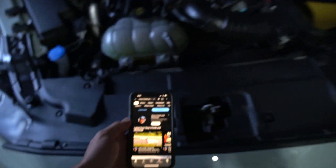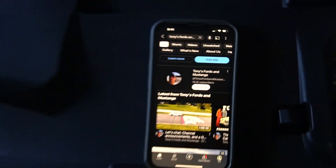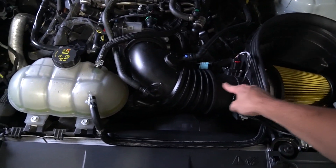Taking those out, the S650s pick up anywhere between 10 to 15 wheel horsepower — and it turns out it's the same for the Mach 1s and the Mustang GTs. I want to shout out the YouTube channel that gave me this information: Tony's Fords and Mustangs. He has a 2022 Mach 1 manual, had it dynoed at 405 to 406 wheel horsepower, pulled the hydrocarbon trap out, dynoed it again, and his car picked up 18 wheel horsepower. That's a pretty significant difference for just pulling out that little air filter — it must disrupt the airflow pretty badly.